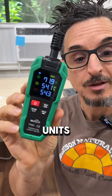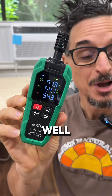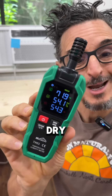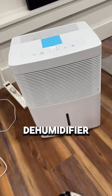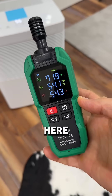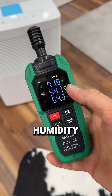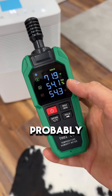Historically, window units do a terrible job of controlling part load humidity. Here's why it's nice and dry in here — I have a separate dehumidifier running. That's what's actually keeping it nice and pleasant in here. Otherwise, this relative humidity would be up in the high 60s, probably low 70s.